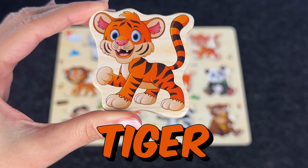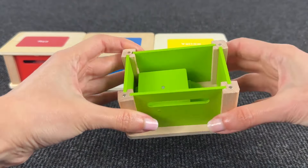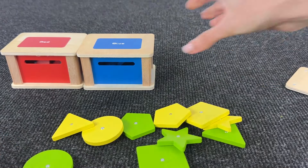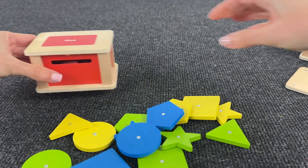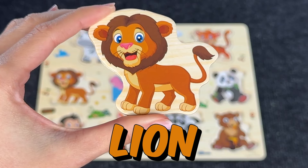Oh yeah, it's the tiger! Let's put it here. Wow, there are four colored boxes — let's see what's inside the green box. Hmm, nothing. Maybe inside the yellow box? Oh, again no. Let's see what's inside the blue box. Hmm, again no. Let's see what's inside the red box. Do you see something? Oh nice, it's the lion!